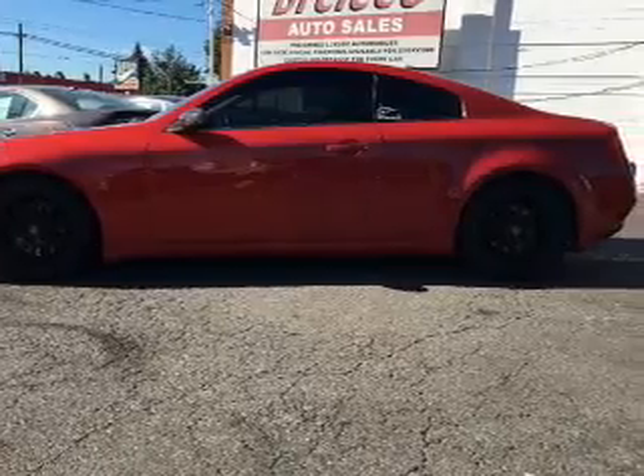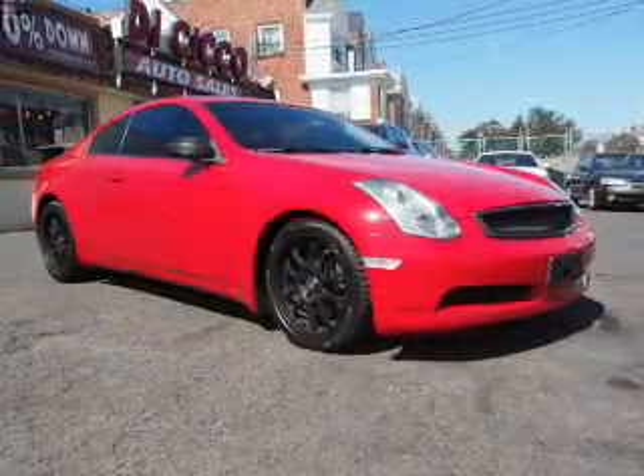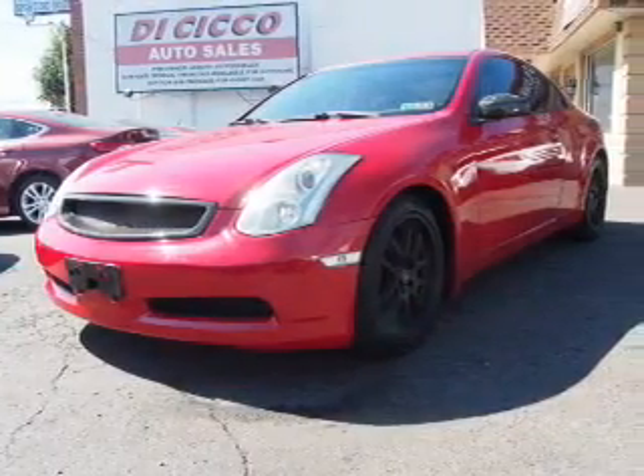Presenting the 2006 Infiniti G35. It's powered by rear-wheel drive, a 3.5-liter 6-cylinder engine, and a 5-speed automatic transmission.